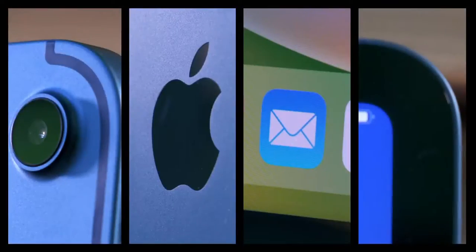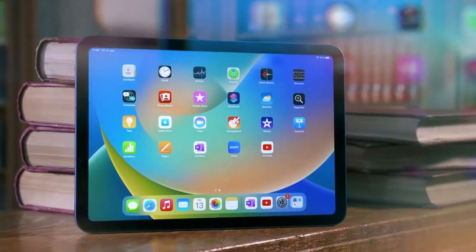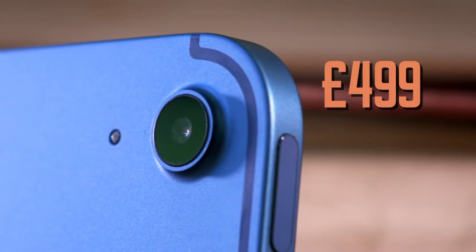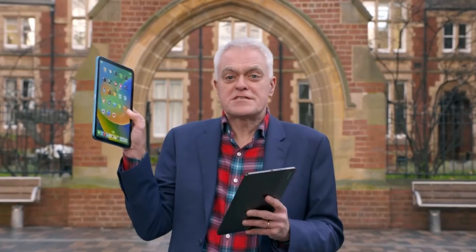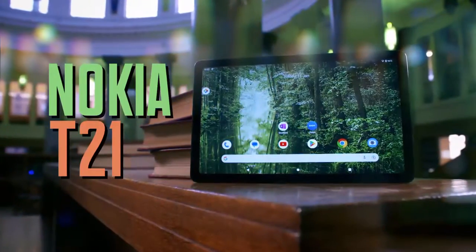Our premium pick is the 10th generation Apple iPad, the UK's most popular tablet, but even this entry-level model will set you back a hefty £499. The iPad has been updated — it now uses Apple's A14 Bionic chip and it's the first basic iPad to have a Liquid Retina display at 10.9 inches.